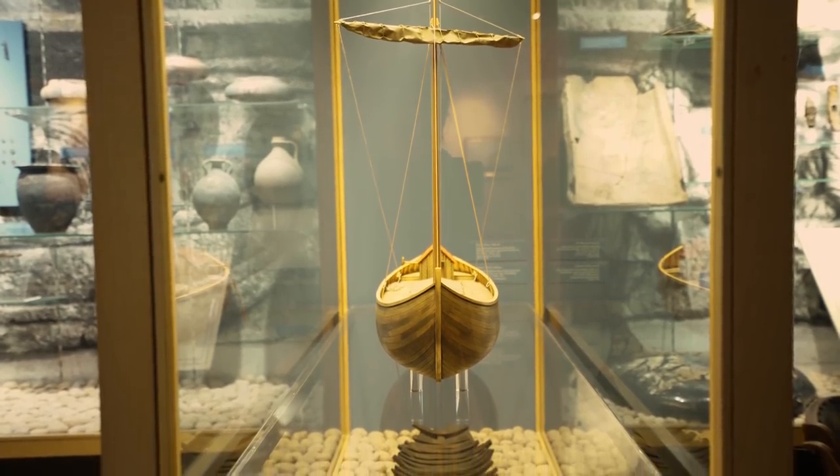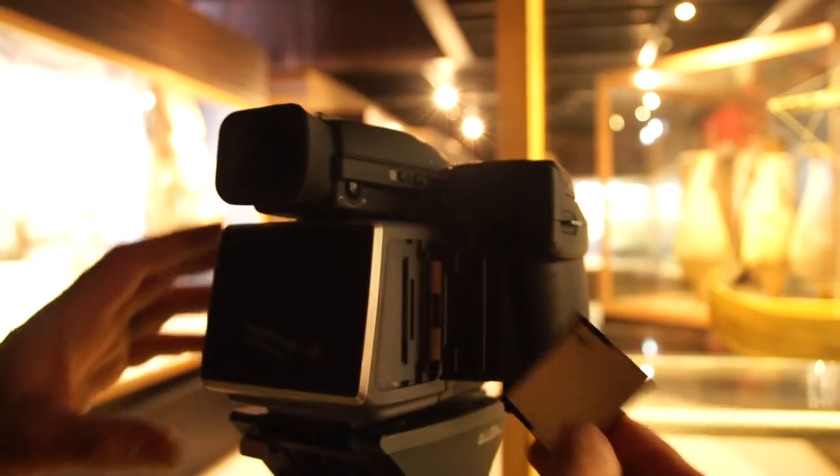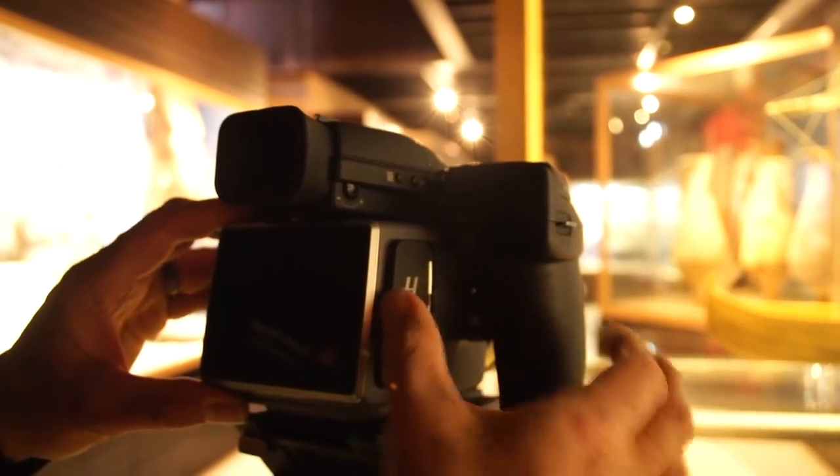For the ultra-high definition 4K RAW format I needed to film using CFast cards.